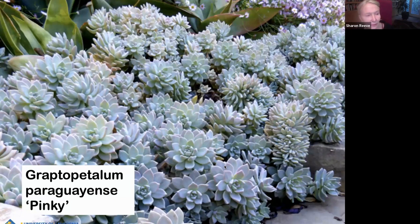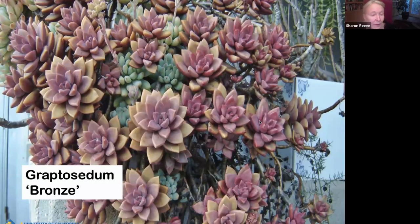Graptopetalum is a succulent from South America with this pink-blue coloring going on. It looks great hanging out of a pot. You can make fabulous combinations in pots: pick a succulent that's more upright as the focal point, pick something denser and bushier for the middle section, and then pick something like Graptopetalum that will cascade down from the edge of the pot. Graptosedum is an intergeneric cross between Graptopetalum and Sedum. There's one called California Sunset that's just really pretty. These tend to spread and also hang really well out of a pot.